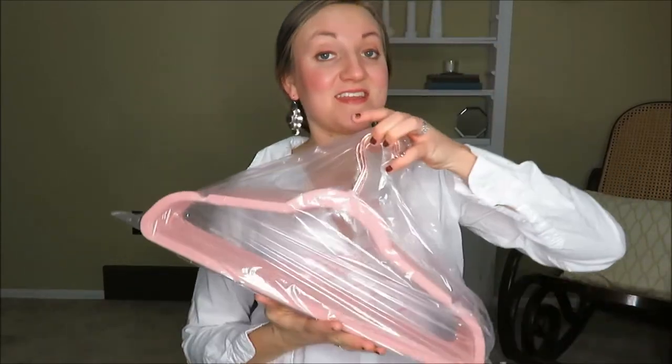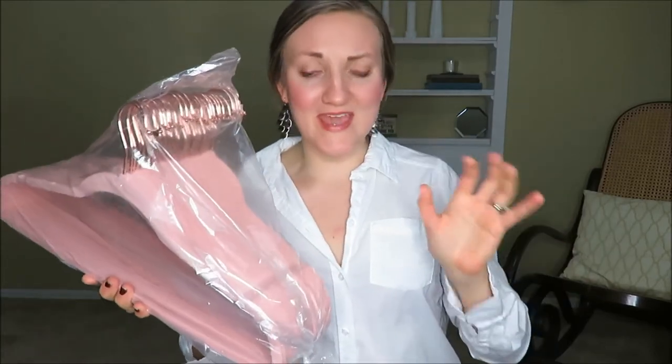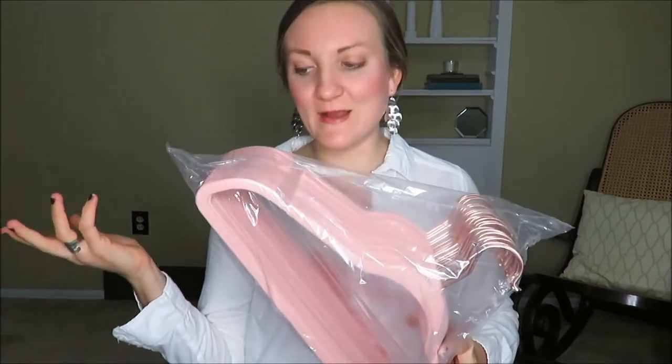Now my couple of items from Zulily. I am excited to have these velvet hangers — I got 50 of them for $18 or $19. I like that they are no-slip. Yes, they are pink, so these will probably be just for my clothes and not my husband's, but I honestly don't think he'd care. I like the non-slip feature and now I have more uniform hangers.